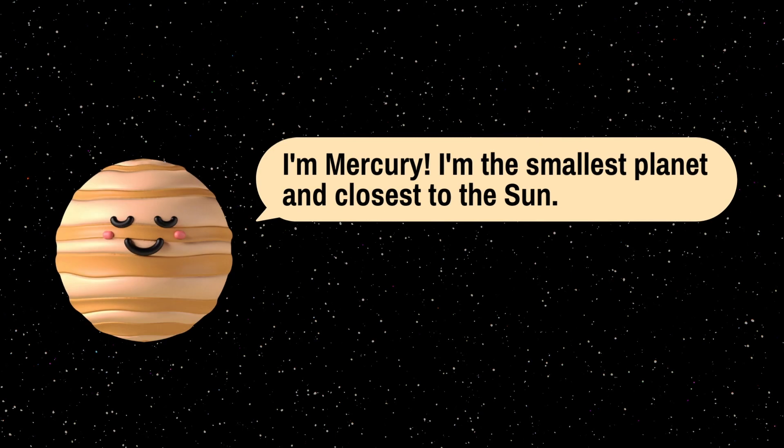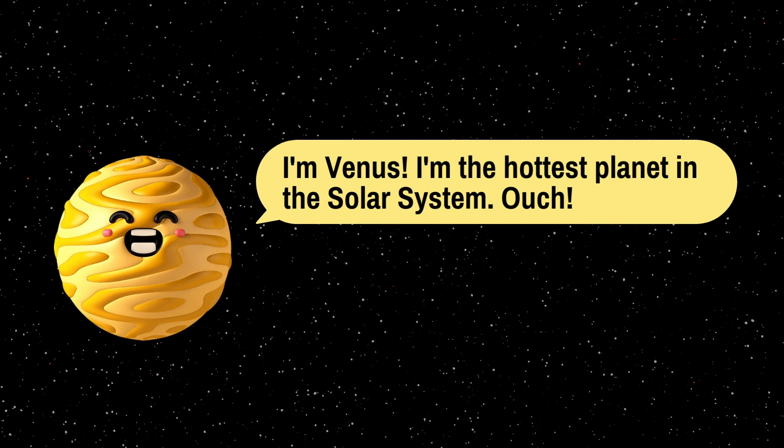So did you get it? Let's check your knowledge of the solar system! I am Mercury — I am the smallest planet and the closest to the Sun. I am Venus — I am the hottest planet in the solar system.